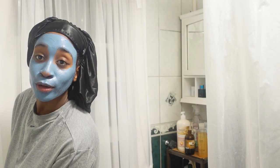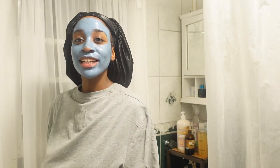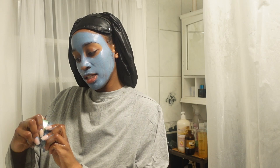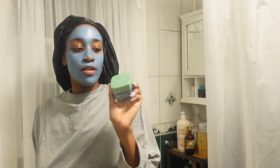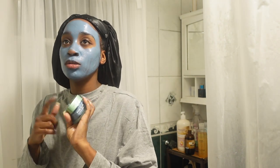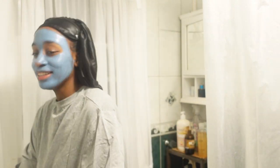I could be part of the Blue Man Group if anyone knows that reference! I leave it on for about five minutes, or until it's dry. This mask is the Blemish Rescue Mask by L'Oreal Paris — I really do like it. I saw a girl on TikTok with it and TikTok influences me on everything. I'm going to leave it on for about 10 minutes and come back.